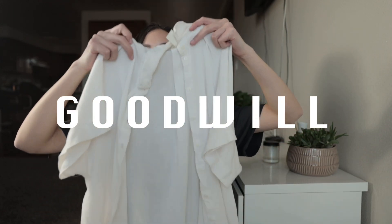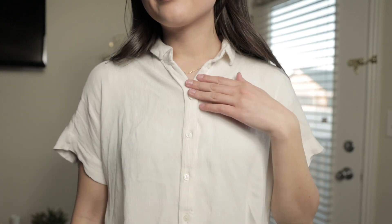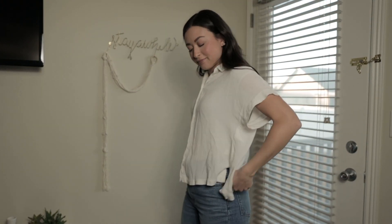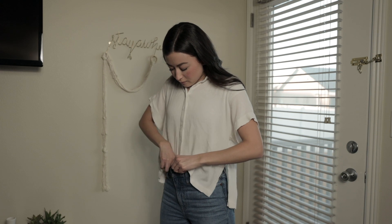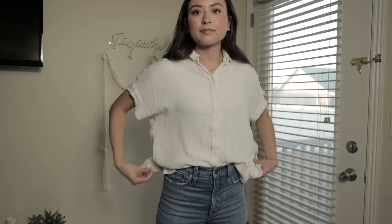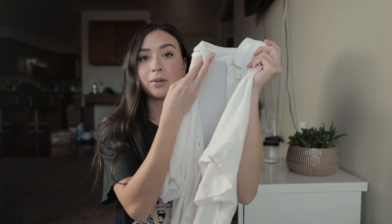One of the first things I found is just a loose button-up, kind of flowy cream — almost ivory — shirt. This is actually from H&M. It's super soft and flowy and I really like it. It's a nice staple to have, honestly. You can pair it with anything — high-waisted denim would look really cute. I think I got it for like $3.99.